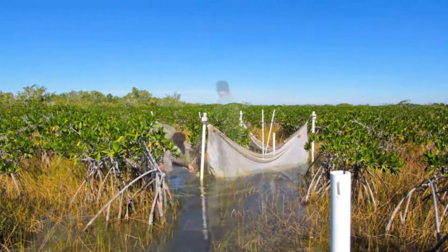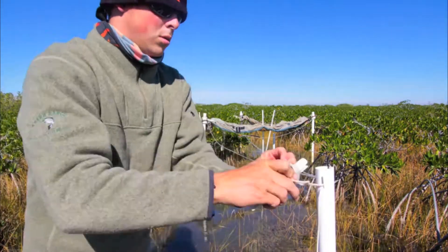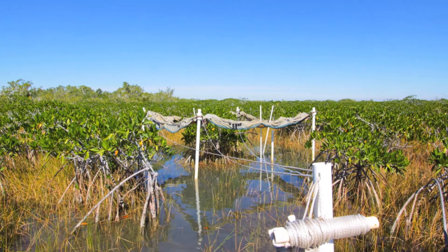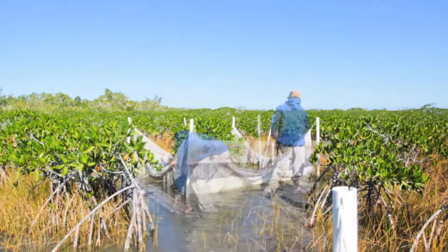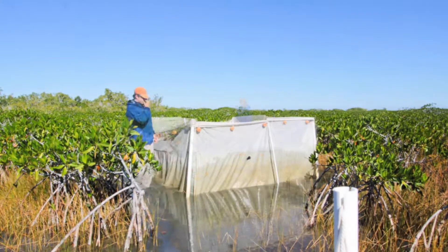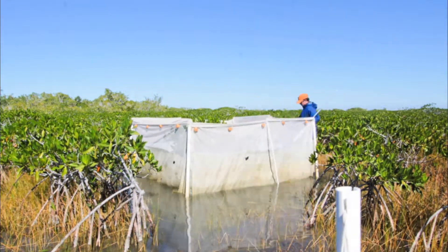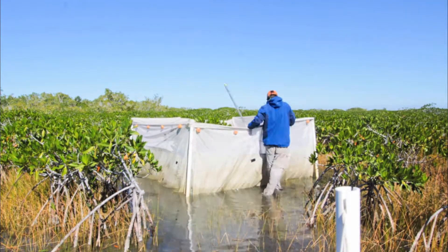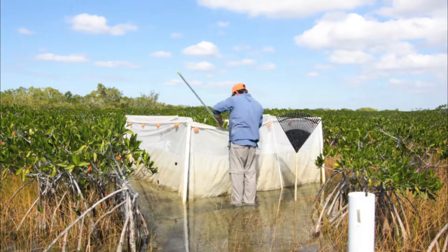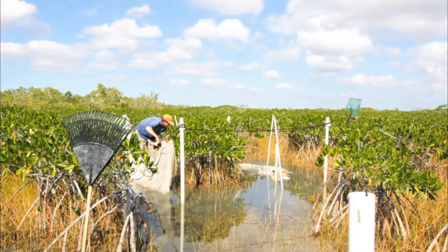On the first sample day, nets are carefully set with pull strings so biologists can return the next day and drop the net while maintaining a distance to avoid alerting the fish to their presence. On the second day, biologists must drop all nine nets within three hours of sunrise before the suspended nets cast a shadow and affect the fish's behavior. Once the net is dropped, biologists collect the fish, making sure to search the area thoroughly, as each fish species is critical to the overall sample. On the third day, any remaining fish are collected and the nets disassembled, leaving no trace of the sampling behind.